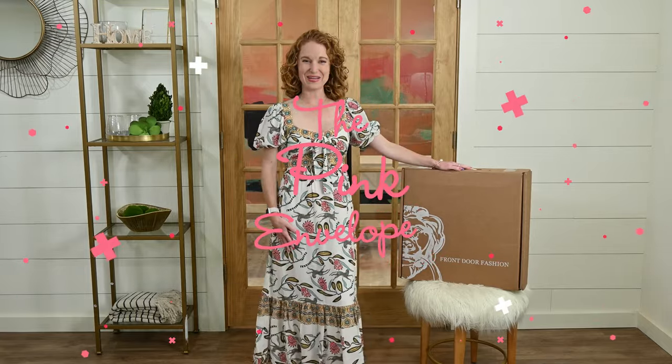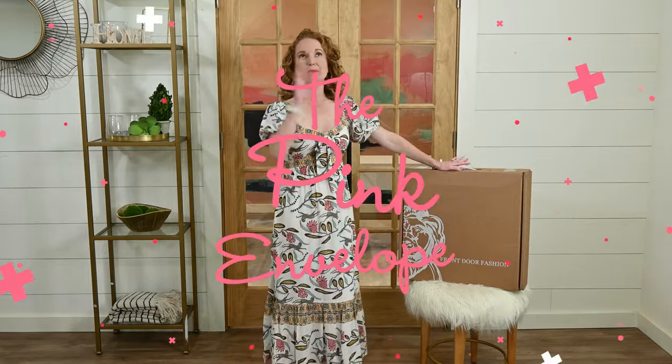Hey y'all! Welcome back to the Pink Envelope. I have my absolute favorite home decor subscription box, Front Door Fashion.